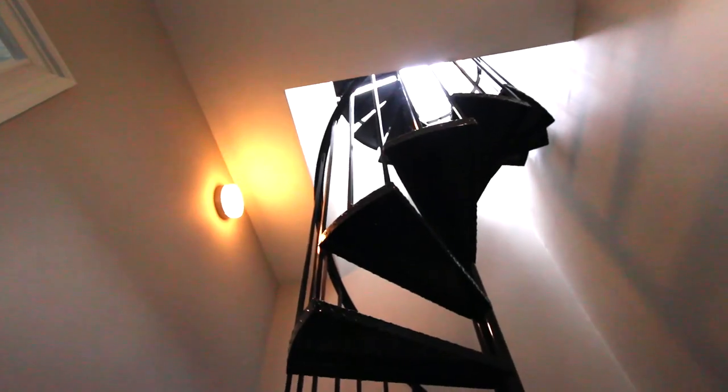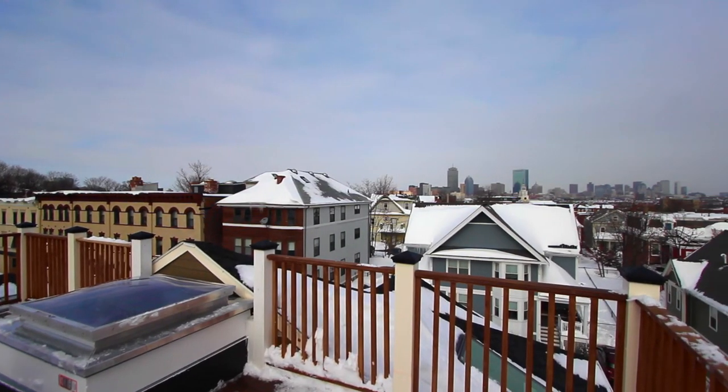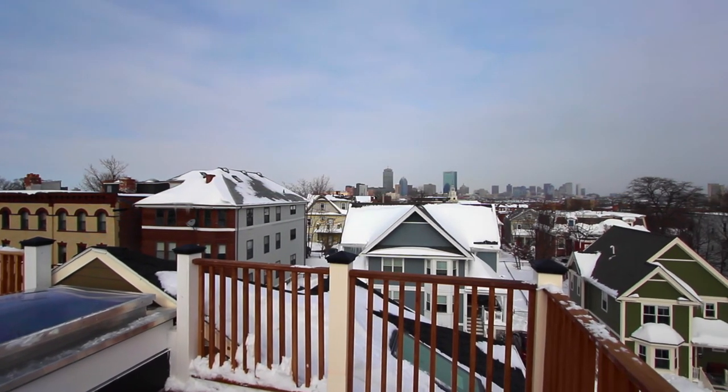Additionally, a spiral staircase leads to the private rooftop deck that offers unobstructed views of both the fort to the southwest and the stunning Boston skyline to the northeast.